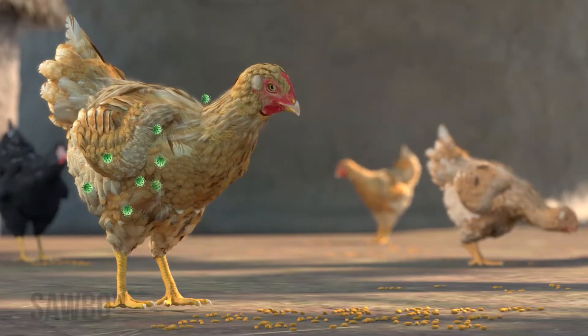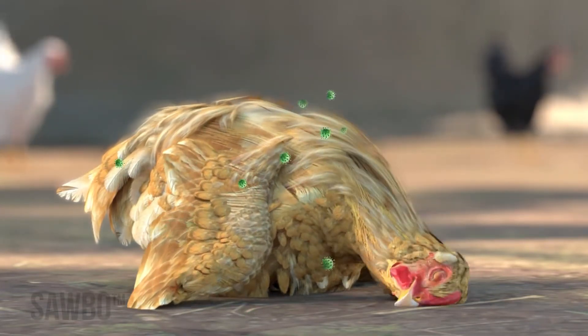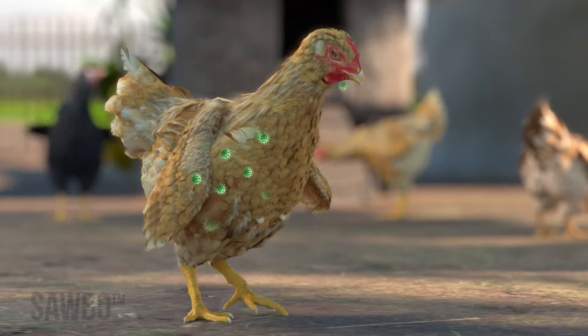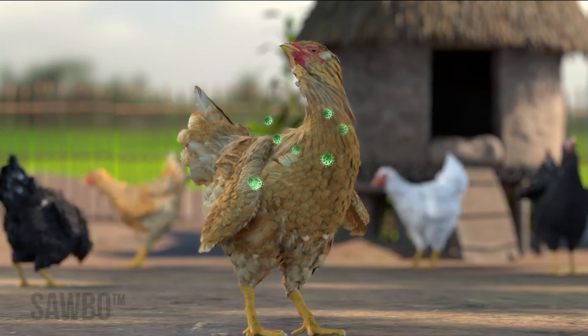Additional signs include eating less or none at all, appearing sleepy with drooping wings and fluffed feathers with the bird's coat looking like it is dragging on the ground, incoordinated or clumsy walk and movements, and birds that cannot move their wings and legs and or have a twisted neck.